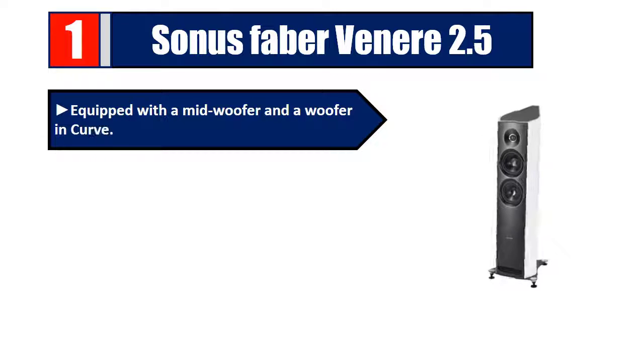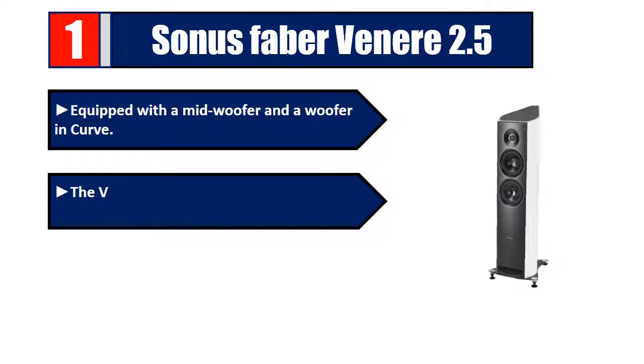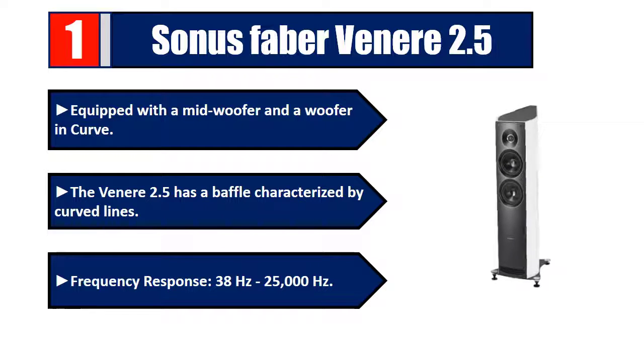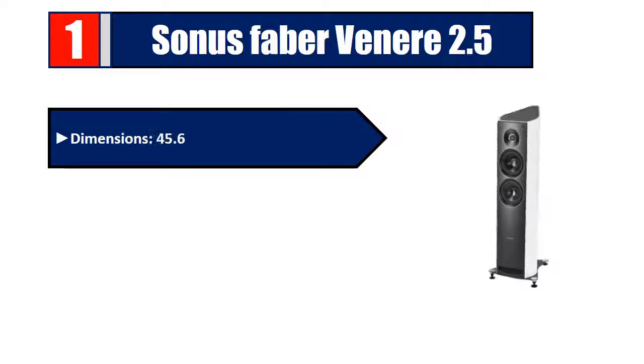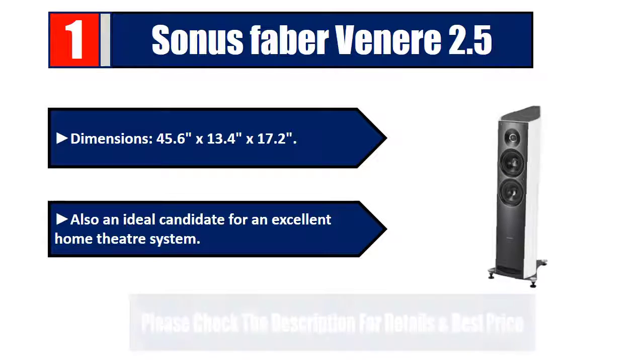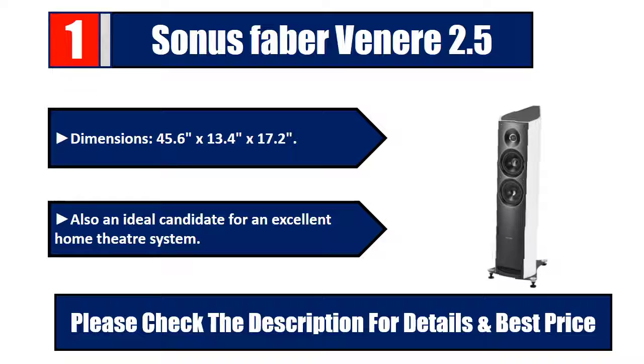Number one: Sonus Faber Venere 2.5. Equipped with a midwoofer and a woofer, the Venere 2.5 has a baffle characterized by curved lines. Frequency response 38Hz to 25,000Hz, dimensions 45.6 by 13.4 by 17.2 inches. Also an ideal candidate for an excellent home theater system. Please check the description for details and best price.